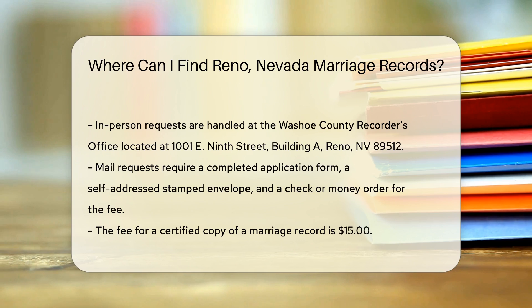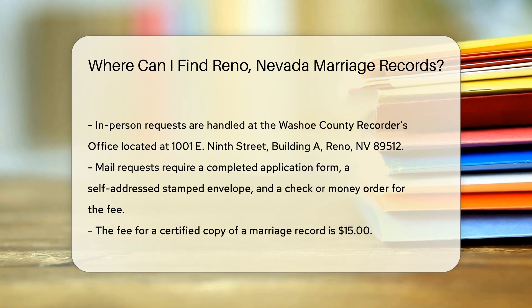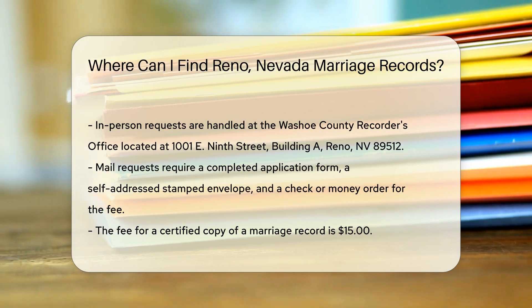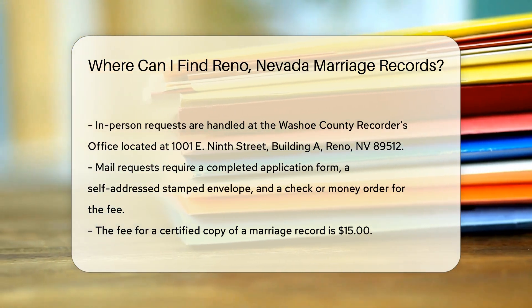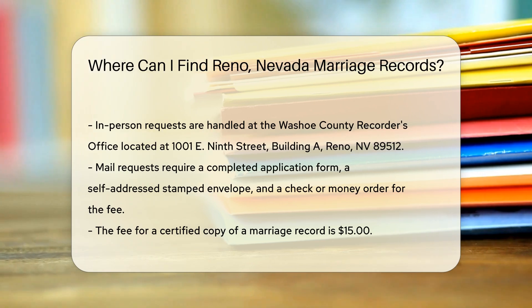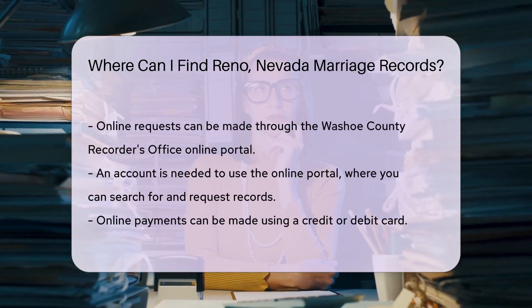For mail requests, you will need to send a completed application form along with a self-addressed stamped envelope. The form can be found on the Washoe County Recorder's Office website. Include a check or money order for the required fee. The fee for a certified copy of a marriage record is $15. Make sure to double-check the fee schedule on their website, as fees can change.